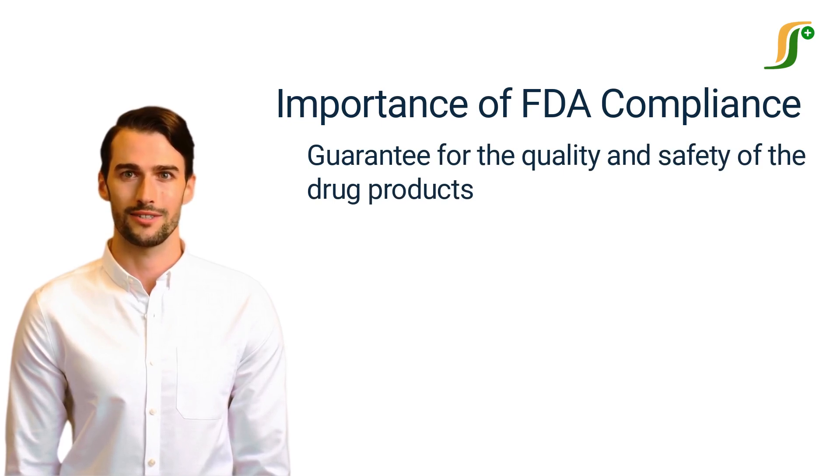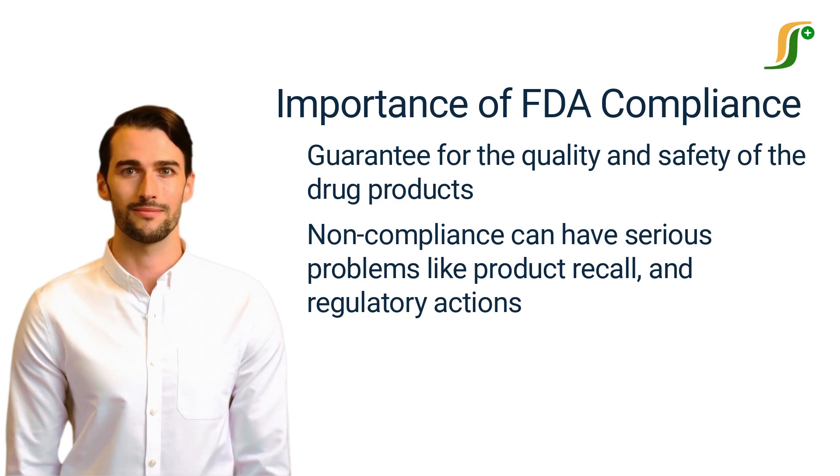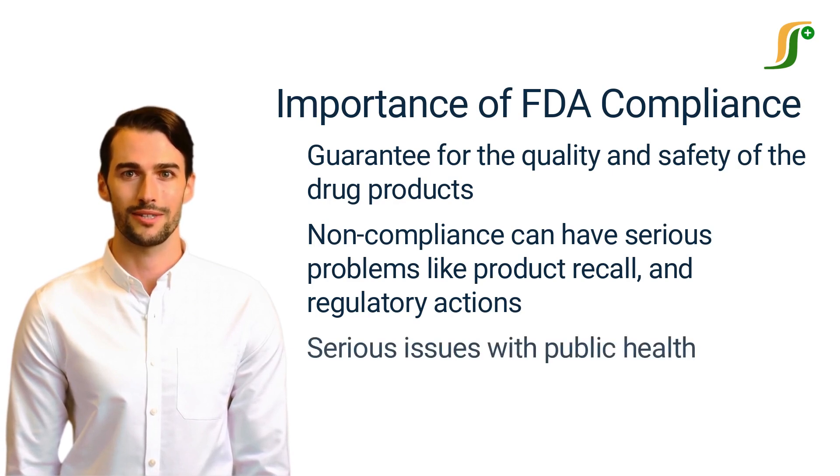Compliance with regulations is a guarantee for the quality and safety of drug products. It shows that products are safe and effective. Non-compliance can have serious problems like product recall and regulatory actions, and it can also damage the company's reputation. Non-compliance can create serious issues with public health by allowing substandard products to enter the market.